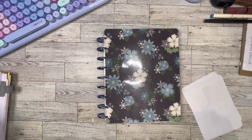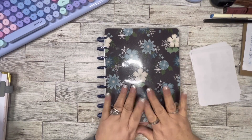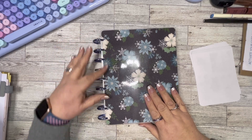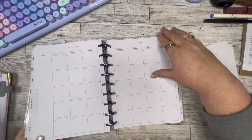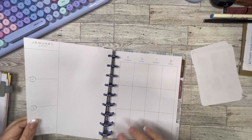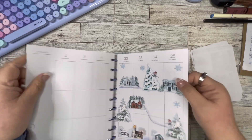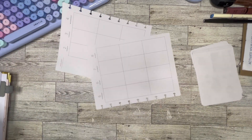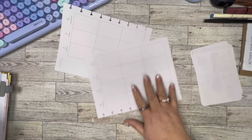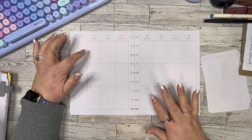Hello everybody, this is Teresa from To Dazzle Plans. Today we're going to be decorating in my Classic Happy Planner. This cover is from Planning A Designs, and I'm going to be using some of her stickers. We're going to be working in my classic vertical, which I use for creative journaling. We're working on January 2nd through the 8th.